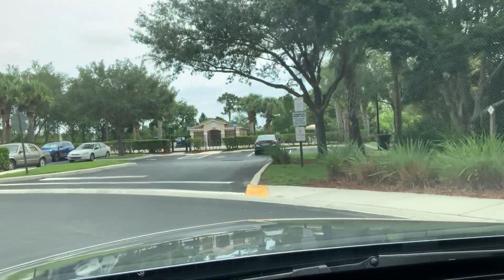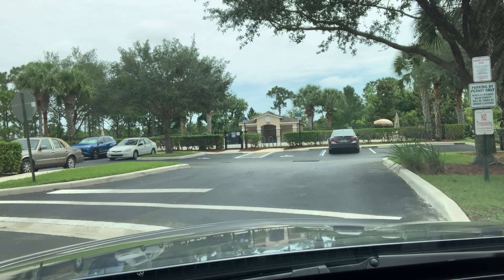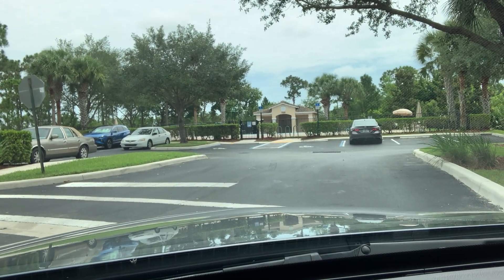This is it — there's a little clubhouse in there, a community pool, and a little playground for the kids. I'm Matt Walsh with EXP Realty. If you have any questions about Martins Crossing, please call me anytime. Thank you and have a great day.